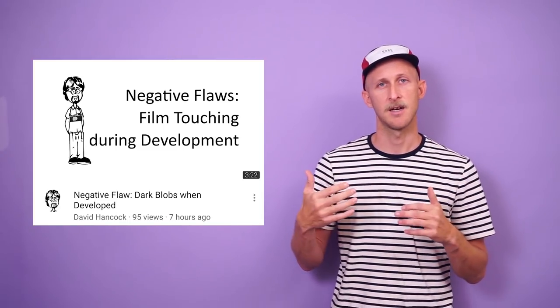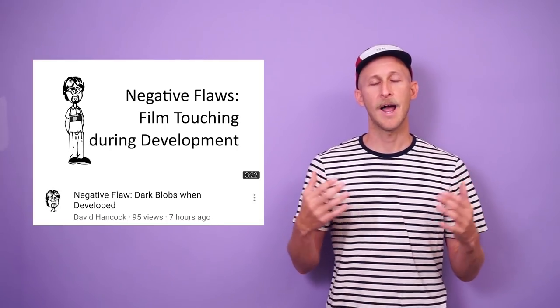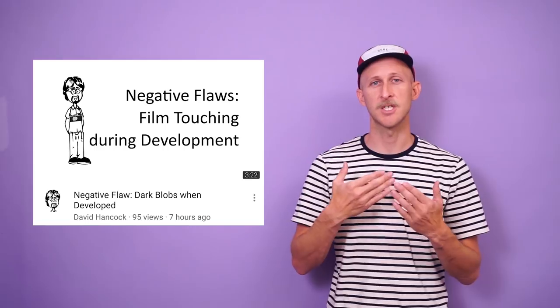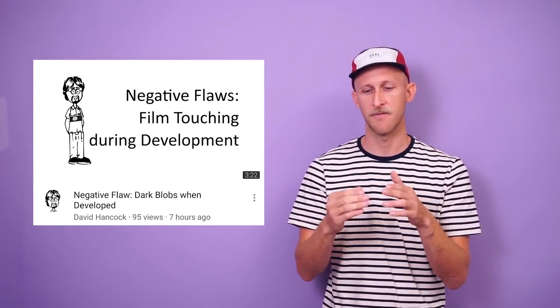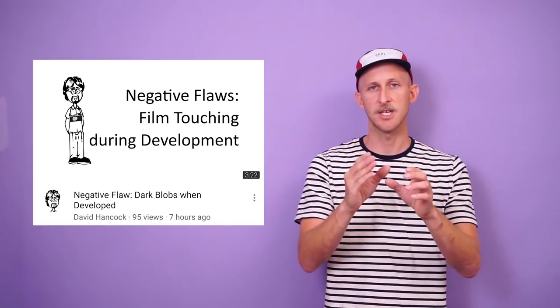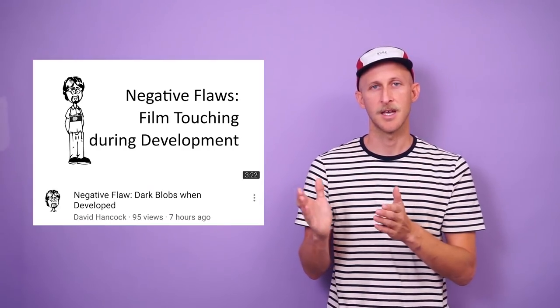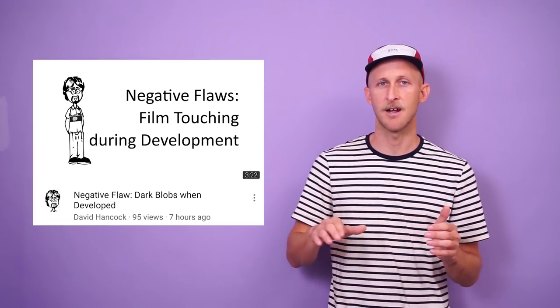We've got another great video from David Hancock in his series on negative flaws — basically what can go wrong with film photography. This one is about what happens if your negatives are touching each other during development. Your negatives go on a reel, and if the back of one negative is touching the front of another, there's a section that doesn't get chemicals on it. He explains why that might happen and what to look out for. Definitely watch that if you're doing any home developing or thinking about getting started.